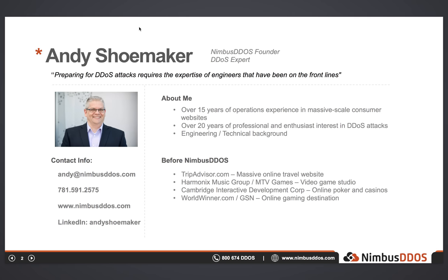Before we start, I'd like to give you a little background on myself and Nimbus DDoS. Prior to founding Nimbus DDoS in 2013, I'd spent the last 15 years in the operations world, primarily focused on massive-scale consumer websites. Many of these were frequent targets of DDoS attacks, notably TripAdvisor.com and an online casino and poker company. I've also had a personal interest in DDoS attacks dating back to about 1995, when I first encountered the source code for a SYN flood attack on a security mailing list.